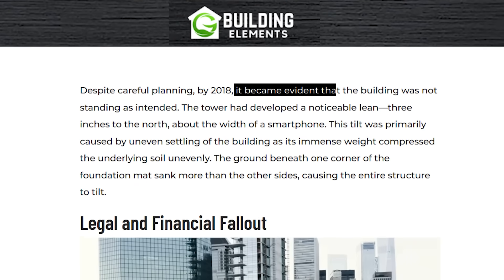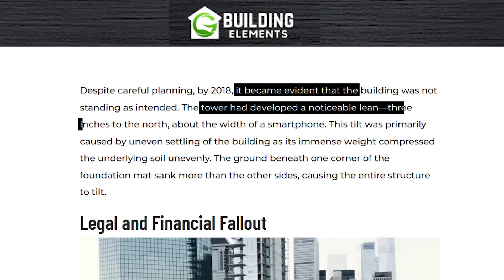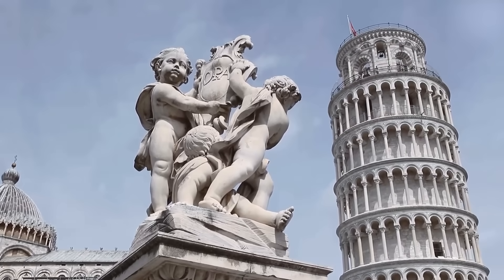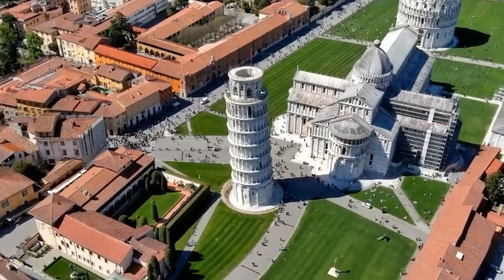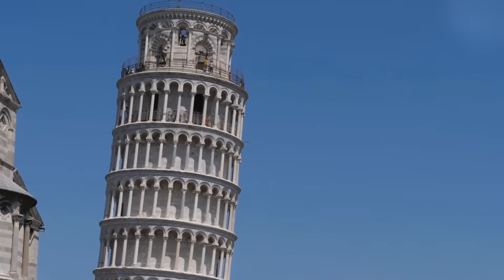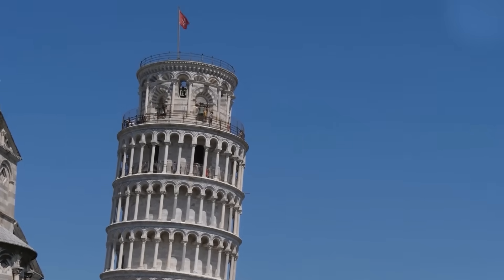The issue wasn't just the soil — it was how the building transferred weight onto that soil. A normal foundation spreads weight evenly, but with a 1 to 15 height-to-width ratio, this thin base magnified even small variations in ground settlement into a major structural issue. The soil didn't behave as expected, a forensic engineer later explained in court documents. It compressed unevenly — the northern side settled just a little more than the southern side. But at that scale, a little more was enough to start the lean. If this sounds familiar, it's because we've seen it before: the Leaning Tower of Pisa tilted for the same reason — uneven soil compression. Once a structure starts leaning, reversing it is nearly impossible.